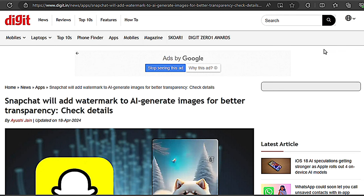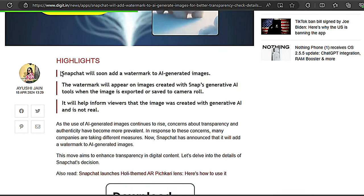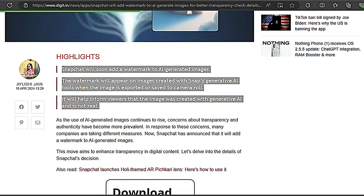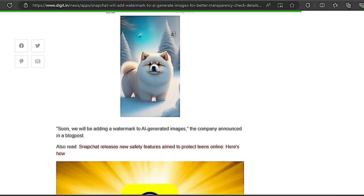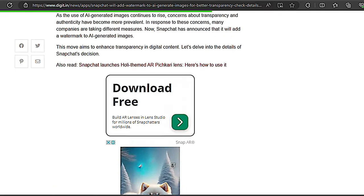Snap just dropped some news: they're adding watermarks to images made with their AI tools. When you save or export an image, you'll see a little ghost with a sparkle icon. This way, everyone will know the awesome pic you shared came straight from your creative mind or with a little AI help.